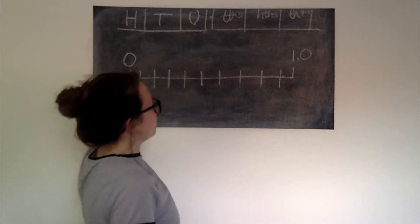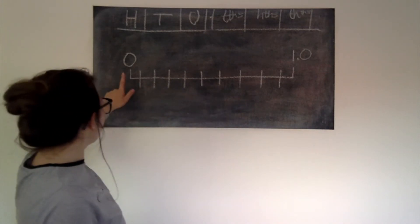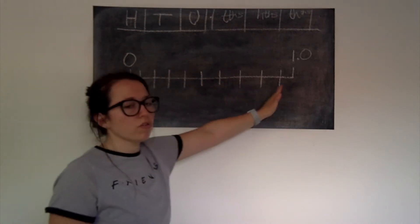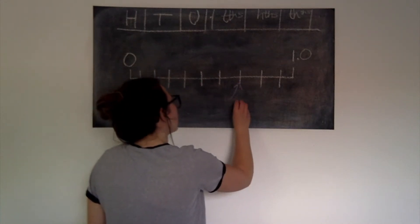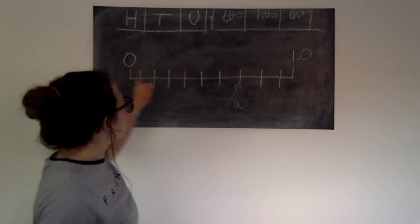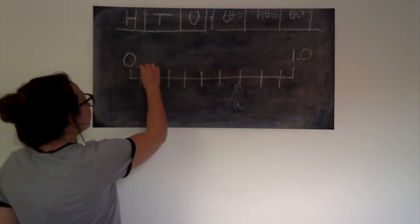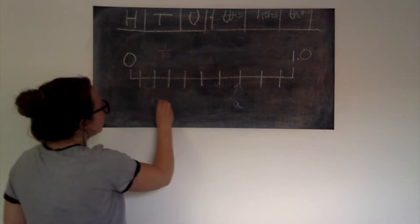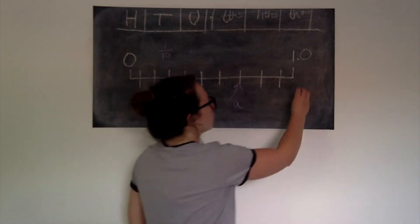Today we're thinking about number lines and we're going to be using them a lot. A number line goes on and on in both directions, but each time our number line is going to change. This time I've got nought at one end and one whole at the other end, with ten increments in between. To find the value of point A, I need to know what each line is worth. Since I've got ten lines between nought and one, each jump is worth one tenth, or 0.1. Halfway — five tenths — is 0.5.